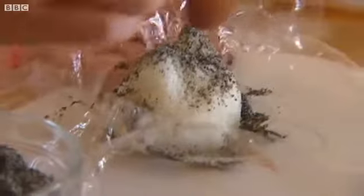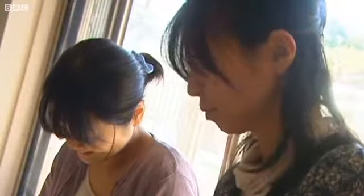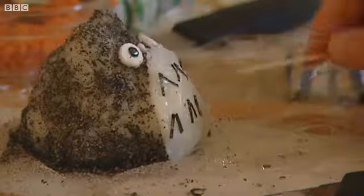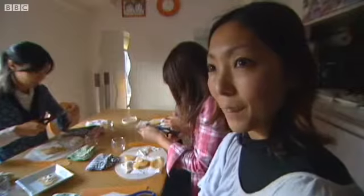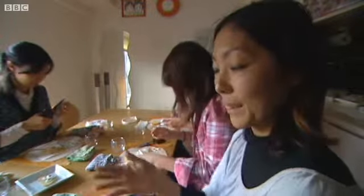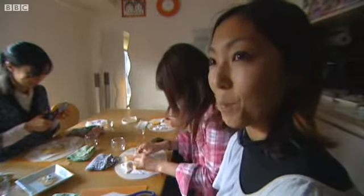And what about — is there competition among mums? If you go to the kindergarten on sports day when everyone gets their bento out together, that must be quite tricky. Oh my gosh, it's sports day and the expectation is getting high, and you have to sit next to other mums. So I feel certain pressure.